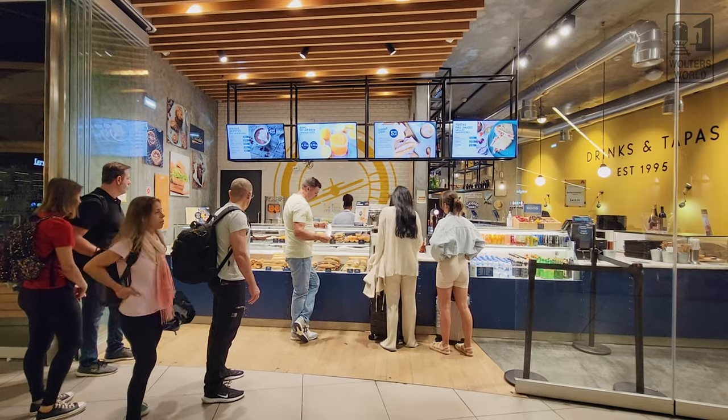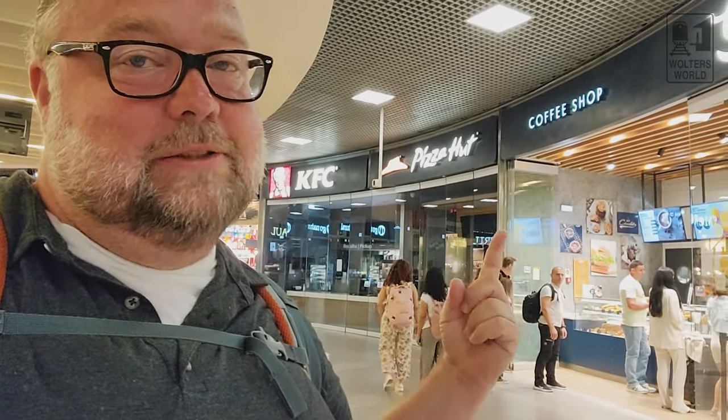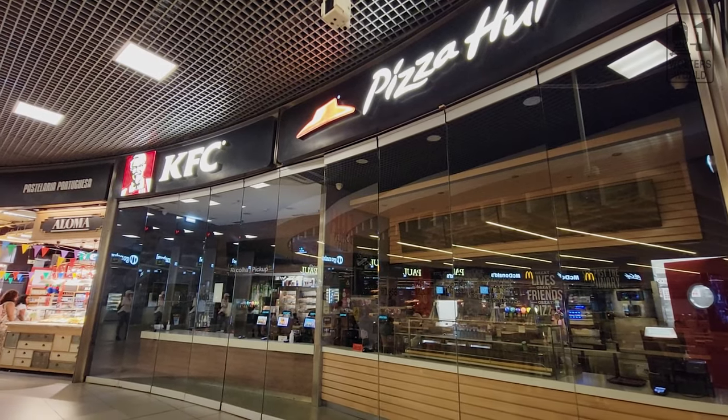Continuing with the pastry theme, there's Cockpit, which has coffee and pastries. Then there's the world-famous Pizza Hut if you want a slice of pizza. And KFC for fried chicken — if you want to kind of prepare yourself and re-fortify after some clean eating in Portugal for a few weeks, that's available too.